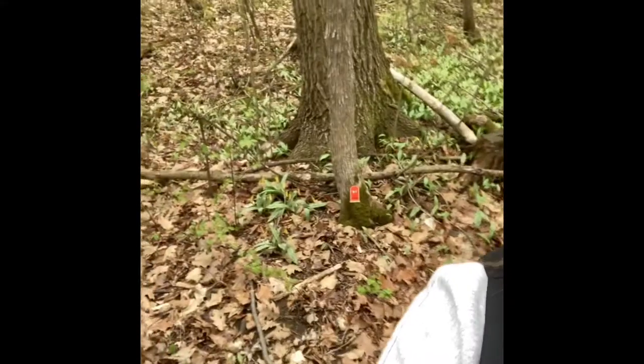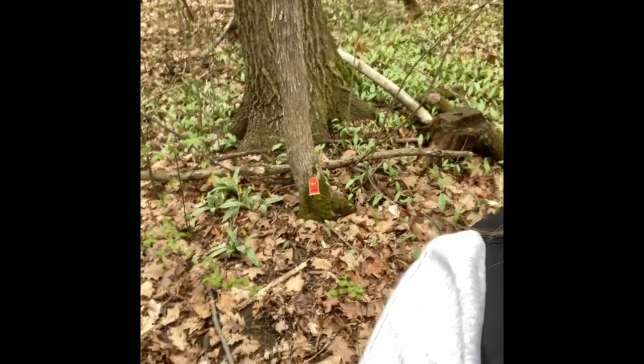You're going to be looking for door number seven. It's an orange door and it is on a tree that has some moss on it.